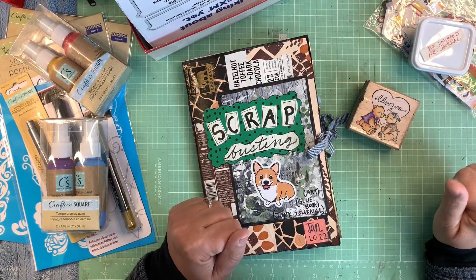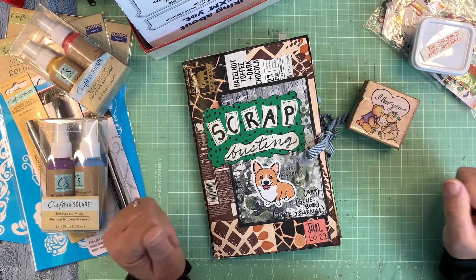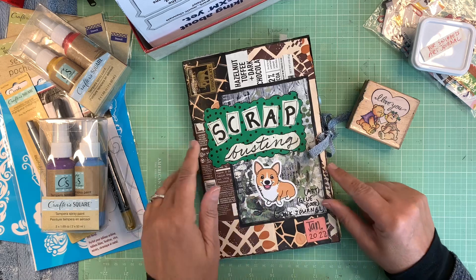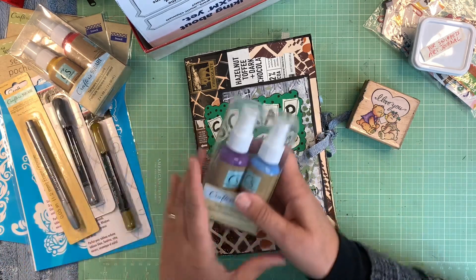Hi everybody, welcome to my channel! I hope you're doing great today. Love you guys, thanks for coming on over to see what I'm doing in my craft room. I'm going to give you a flip through of my January 2022 glue book and I want to show you that in a minute.